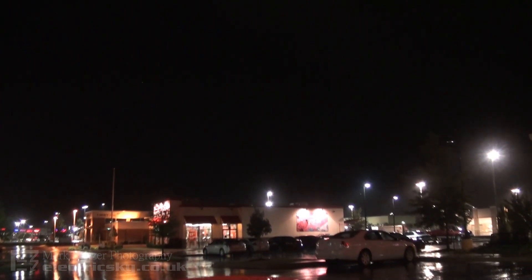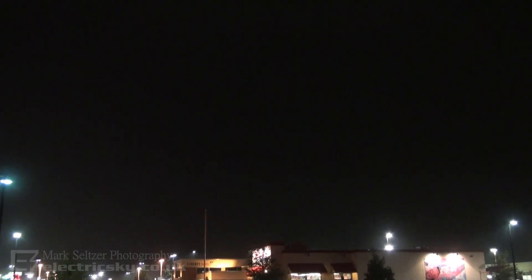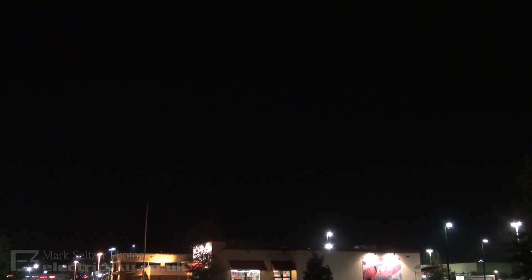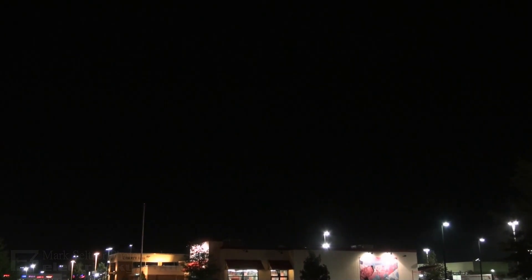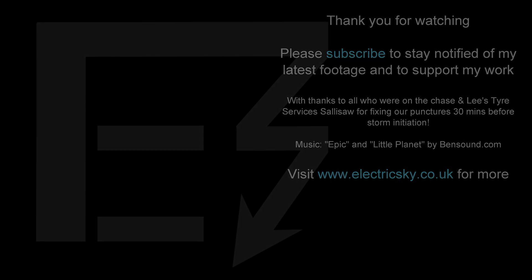Oh, it's coming in again. Oh, it's coming in again.